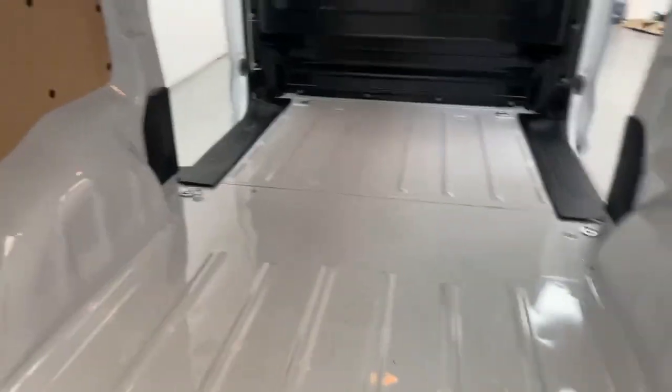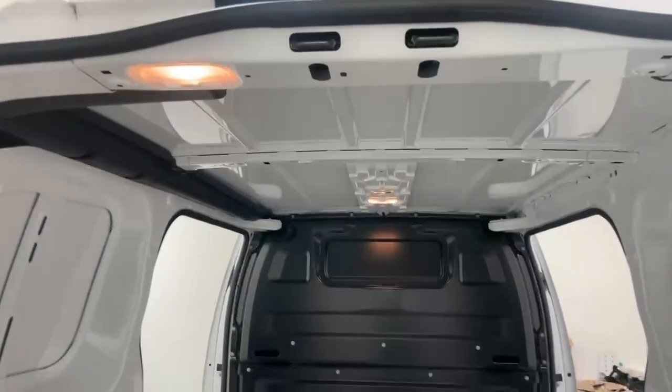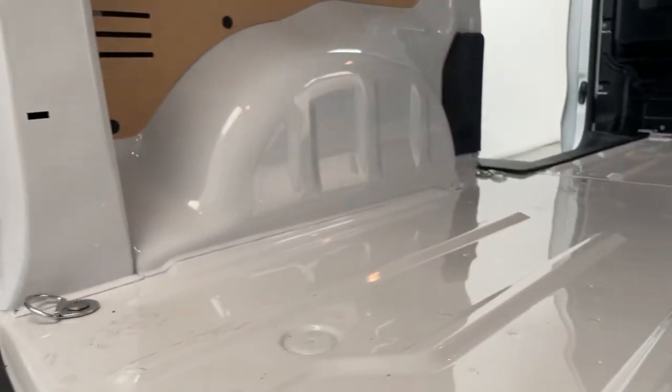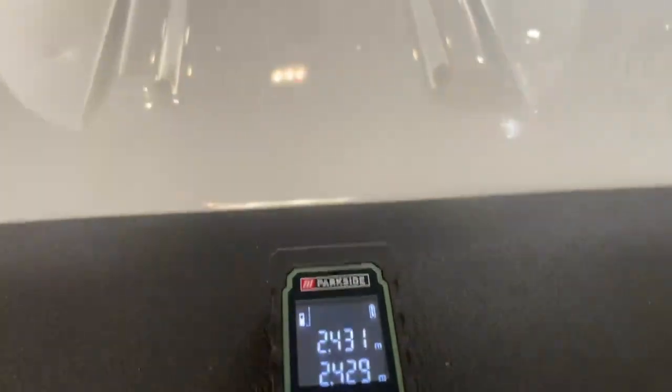At the back you have ply lining over the side panels and doors, a full metal bulkhead and six anchorage points over the floor, plus lighting fixtures over the roof. Size-wise it's 125 centimeters of width between the wheel arches, 134 centimeters of height, and an extensive 243 centimeters of length over the floor.